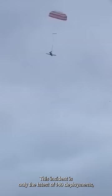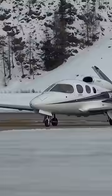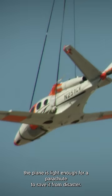This incident is only the latest of 140 deployments, which have collectively saved over 240 people since 2002. This tiny private jet has a unique V-tail design, allowing it to fly with a single tiny jet engine — ensuring the plane is light enough for a parachute to save it from disaster.